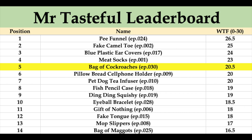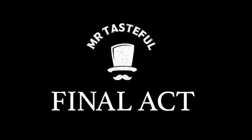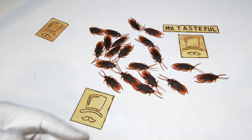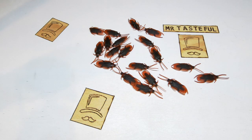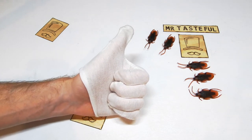At the top of the leaderboard we have the pee funnel, fake camel toe, blue plastic ear covers, and meat socks. Just below, the pillow bread cell phone holder and pet dog tea infuser. Fun pets for the whole family, and in a pinch, an excellent source of protein. For more fine dining tips, subscribe to Mr. Tasteful.